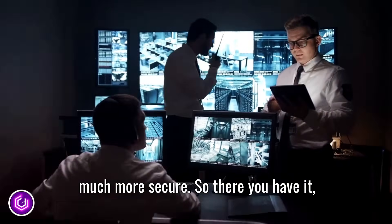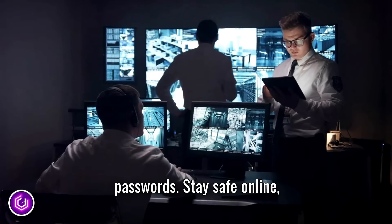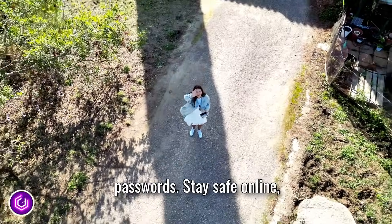So there you have it — five simple tips to secure your passwords. Stay safe online and thanks for watching.